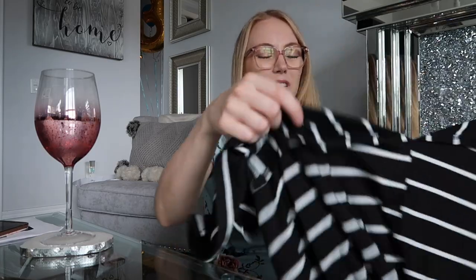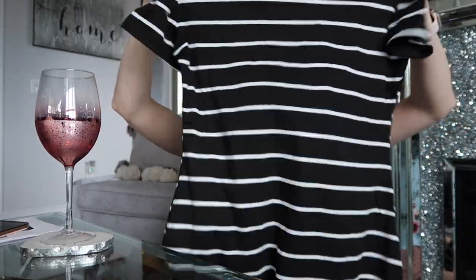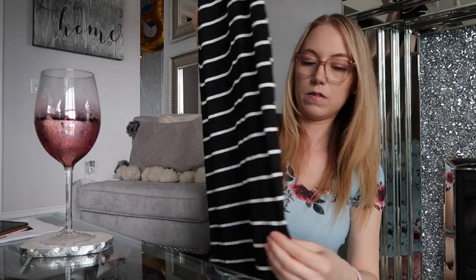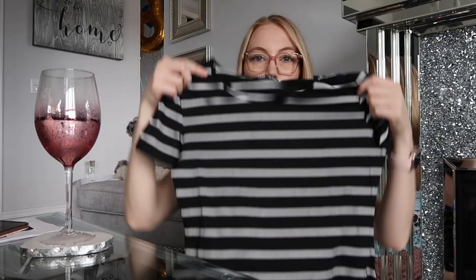Next we have another dress — it's just a black and white kind of lining dress, like a t-shirt kind of dress. It has slits on the side. It's a nice kind of casual cute dress, with slits at the side.